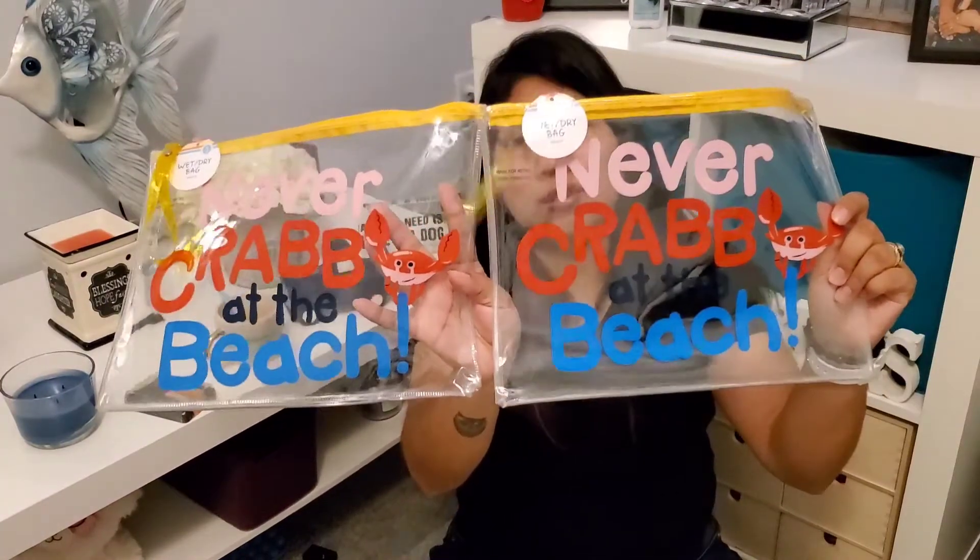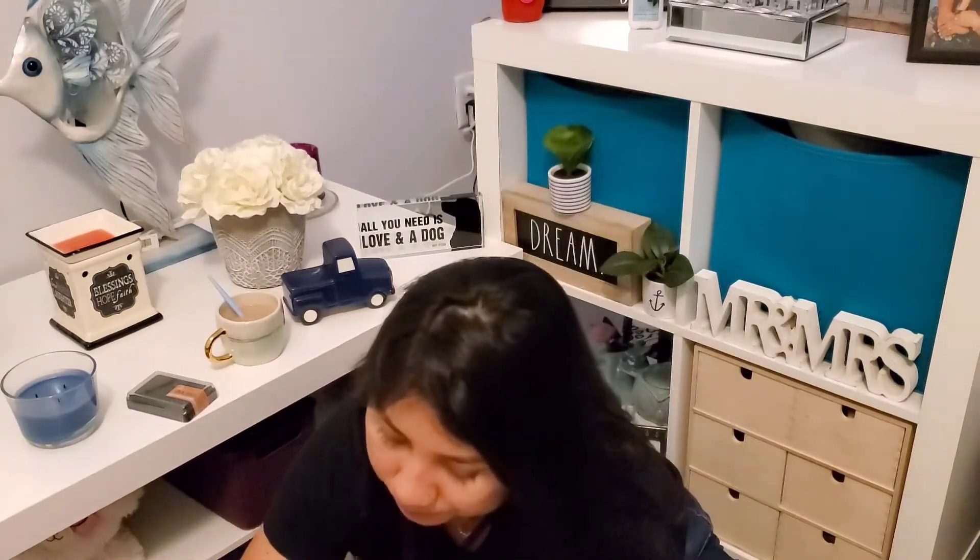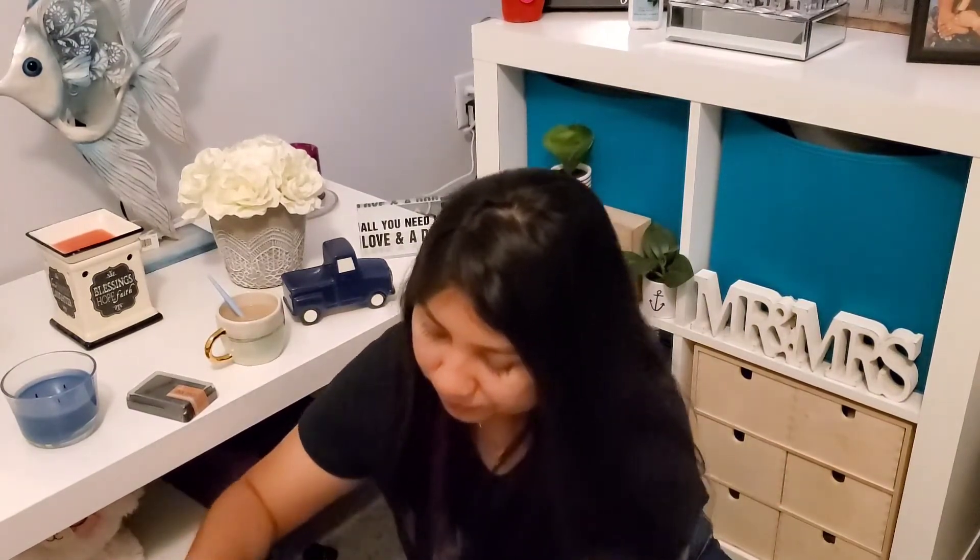These wet and dry bags were 90 cents each — they say 'never skip a trip to the beach.' I got one for a friend and one for myself to store my swimwear.